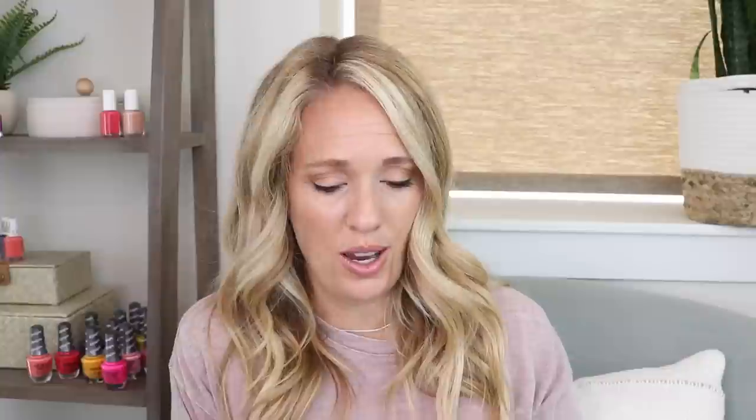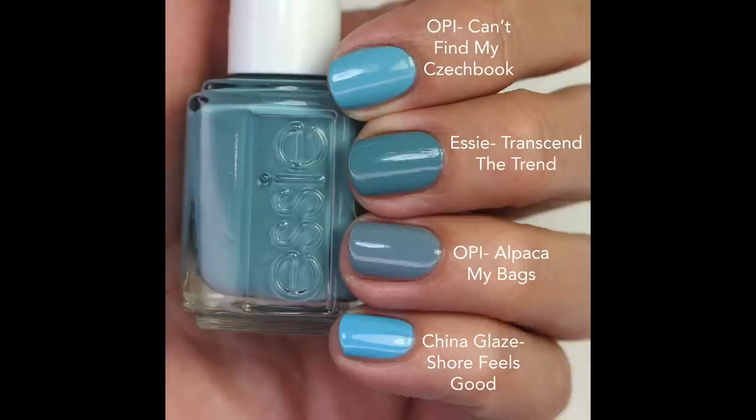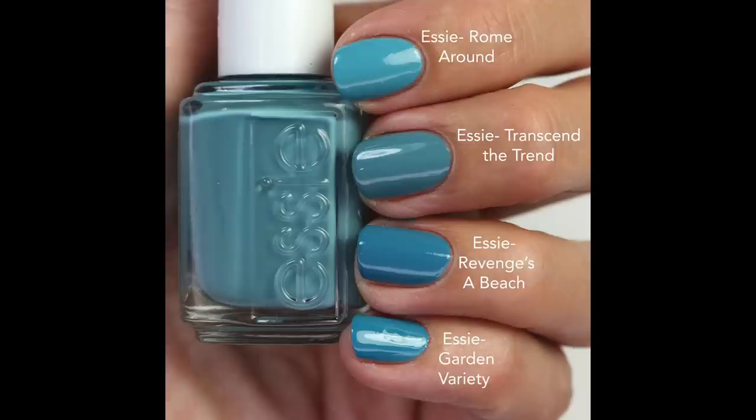I compared 'Transcend The Trend' to 'Poolside Service,' which is closer than I thought — a little more green and maybe a touch darker. 'Vested Interest' is also a little more green; 'Transcend The Trend' is like the blue version of that. 'Truth or Flare' is lighter and maybe a little less green. Then 'Can't Find My Checkbook' is more sky blue; 'Alpaca My Bags' was close but not quite; 'Sure Feels Good' is brighter. 'Roam Around' is lighter and brighter; 'Revenge Is a Beach' is darker and richer; 'Garden Variety' is brighter. They all have slight differences — I'll let you decide.